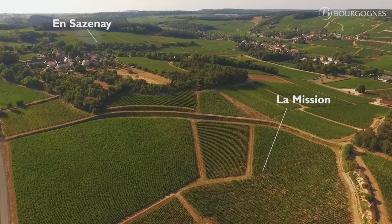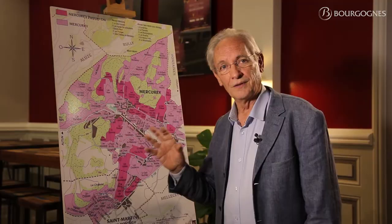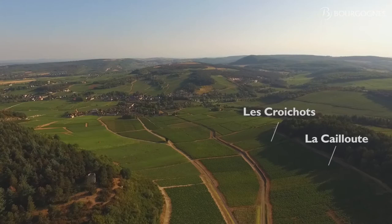The second family represents 190 hectares. The sub-soil is made of marl which is covered by shallow limestone pebbles. A few examples: Creux de Montelon, La Cailloute, Les Groichots, Le Clos des Barreaux.